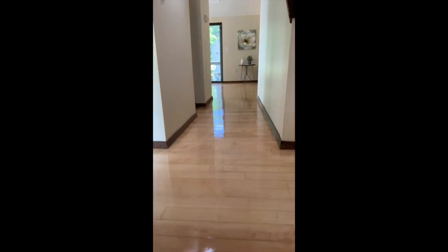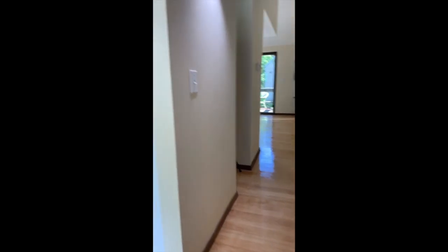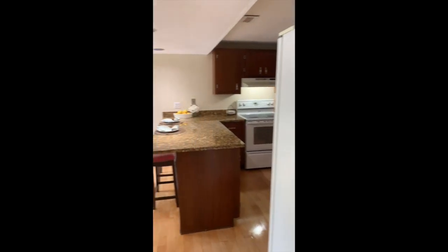On the way up the staircase you'll notice we have some nice oak treads, and the hardwood floors were recently refinished — they look very nice.